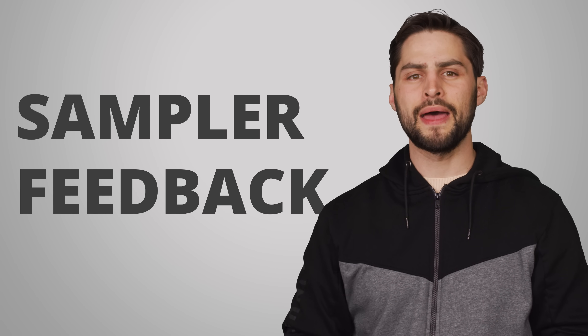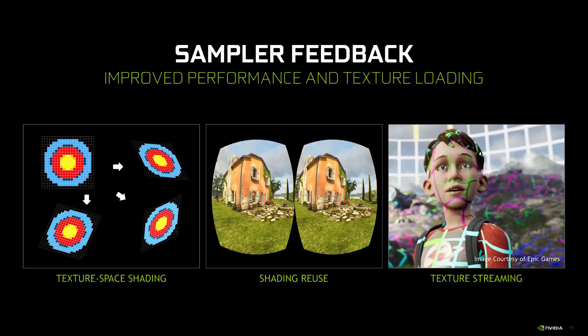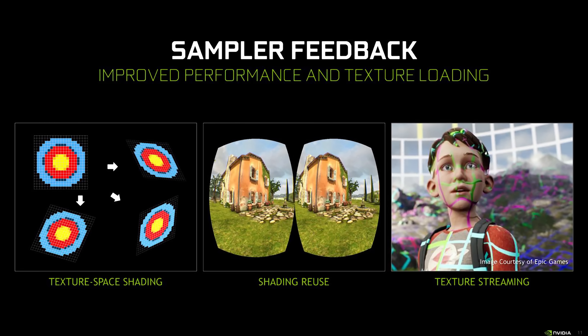Next up, let's talk about sampler feedback. This is a method that allows more static parts of an image to be shaded from scratch less frequently, meaning that your GPU will take shading data from previous frames and apply it to subsequent frames without having to reprocess everything. What a waste of work. So instead of having to do tons of work on every object every frame, an object might only be reshaded every second, third, or even tenth frame, depending on the environment.